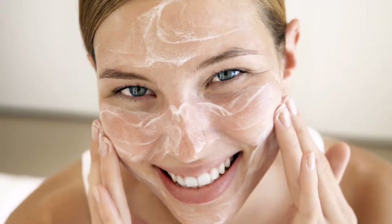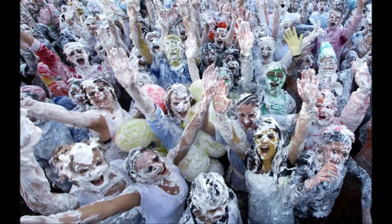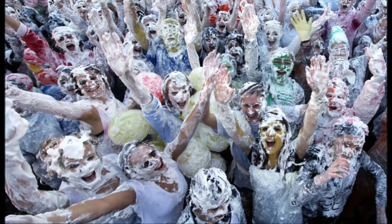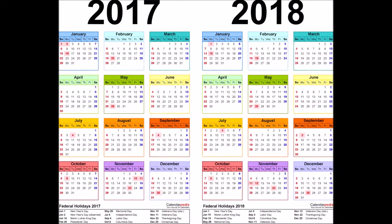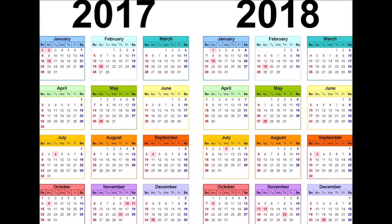Herpenator goes on smooth and lathers up nicely. Apply four or five coats of Herpenator to the herpes-infected area every night before bed and again in the morning, at brunch, lunch, dinner, supper — basically every 30 minutes. Before you know it, the required two-year treatment time has elapsed and your herpes rash is slightly better.